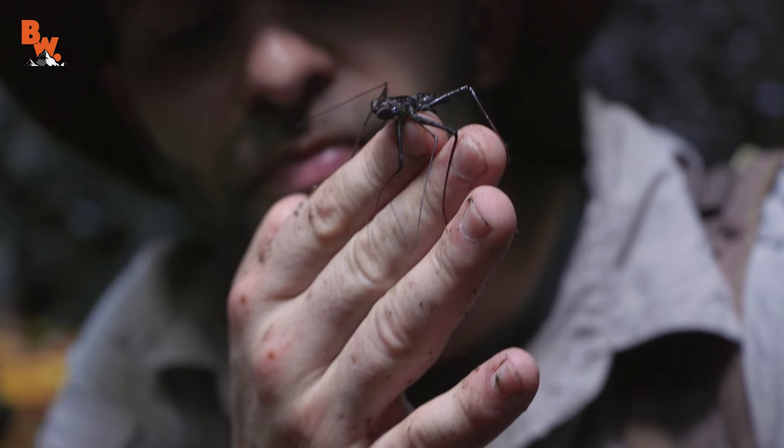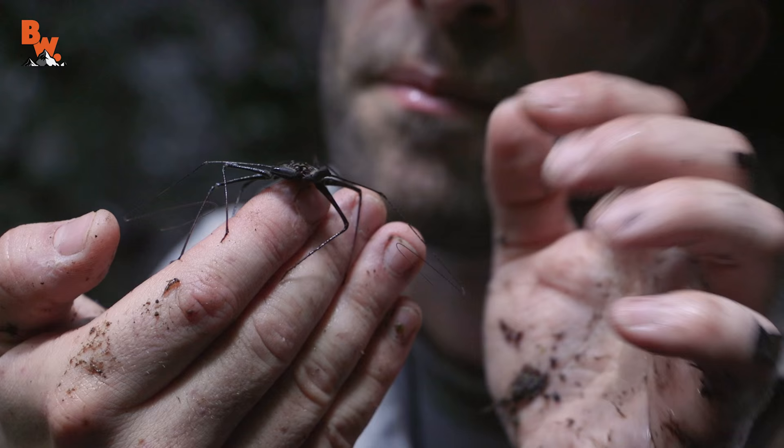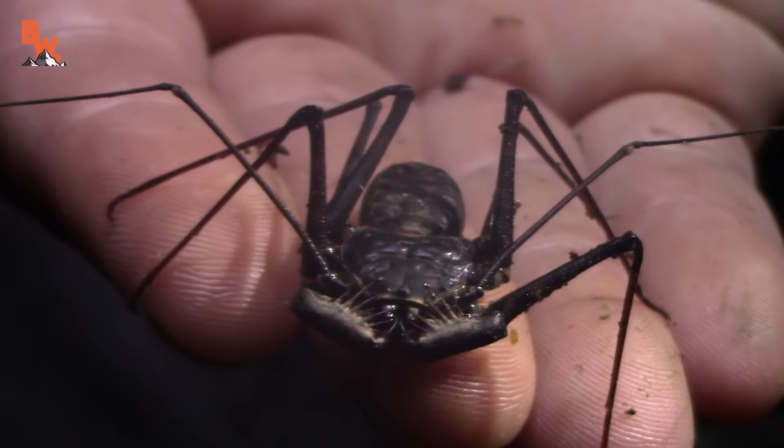Out here searching for other little invertebrates that they can feed on. You see those pedipalps up front? There are a bunch of big spikes on them, and I imagine that to catch his prey he thrusts those out, grabs things, and then shoves them into the mandibles.